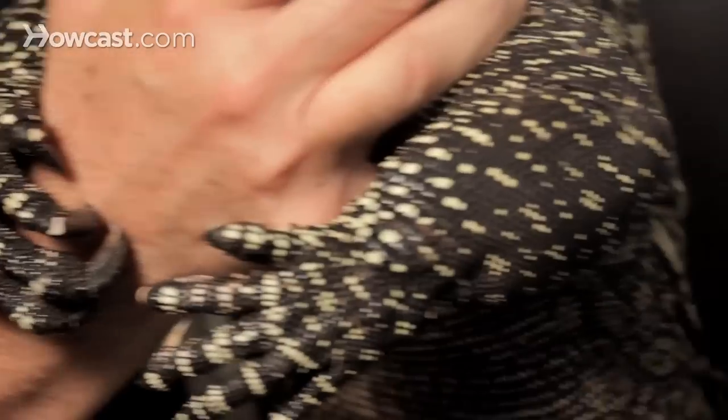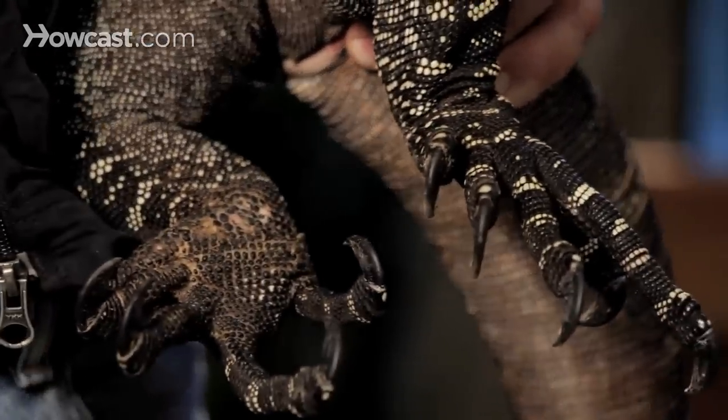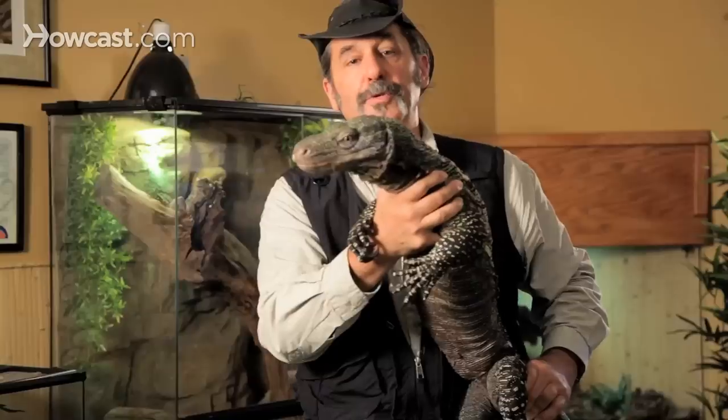My little friend here is about 7 or 8 feet long at the moment, and that's predominantly tail. But you want to be really careful with an animal like this. As far as what I'm doing, I don't recommend the average person do so.